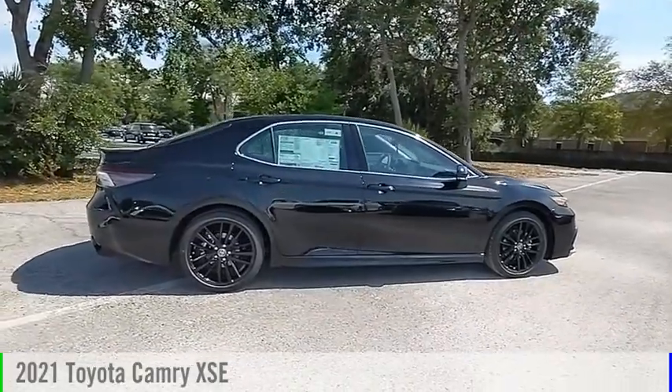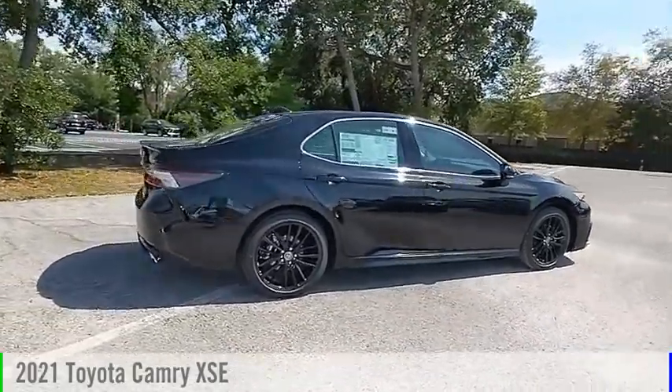Looking for the right vehicle? Check out the 2021 Camry.